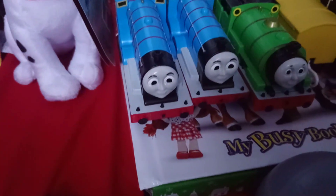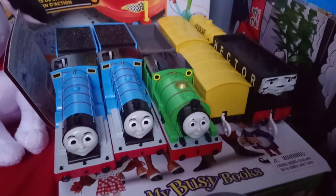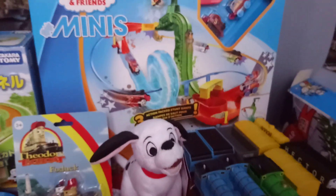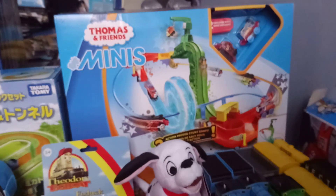I got Play Rail 2018 Edwards so I can make customs of Alfgrid and a new version of Harry, Play Rail 2018 Percy, Trackmaster Hector, and this Minis Motorized Speedway Stunt Set, which I'm not going to be taking out of the box because I already got one for Christmas 2016.